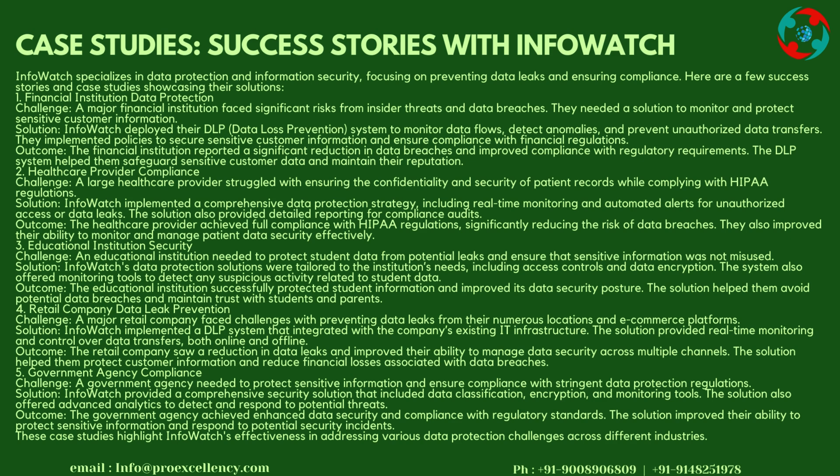Case 5: Government Agency Compliance — Challenge: A government agency needed to protect sensitive information and ensure compliance with stringent data protection regulations. Solution: InfoWatch provided a comprehensive security solution including data classification, encryption, and monitoring tools, with advanced analytics to detect and respond to potential threats. Outcome: The agency achieved enhanced data security and compliance with regulatory standards, improving their ability to protect sensitive information and respond to security incidents. These case studies highlight InfoWatch's effectiveness across different industries.